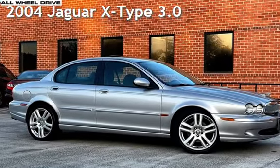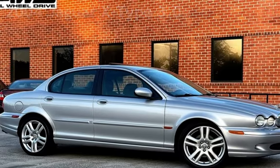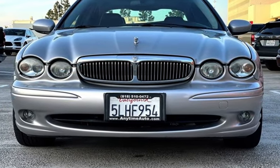Presenting a pre-owned 2004 Jaguar X-Type. This four-door sedan has a six-cylinder, 3.0-liter V6 engine, with all-wheel drive, and an automatic transmission.